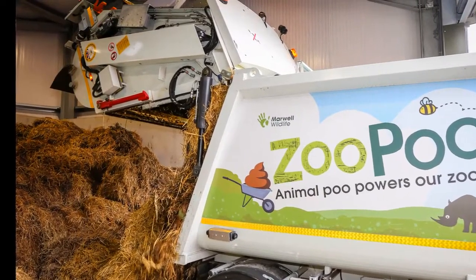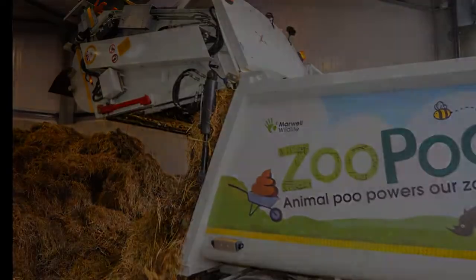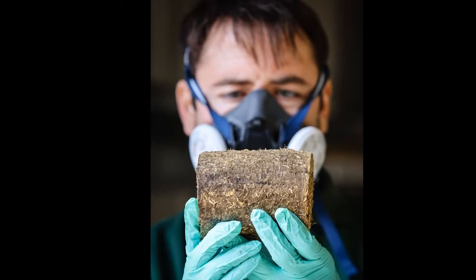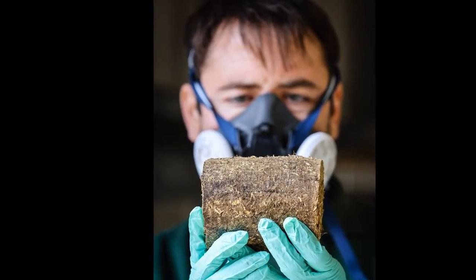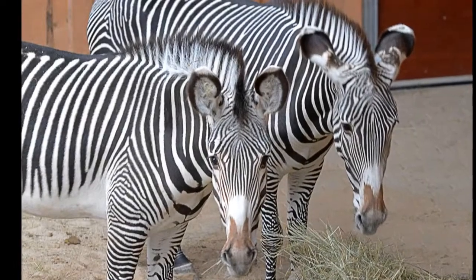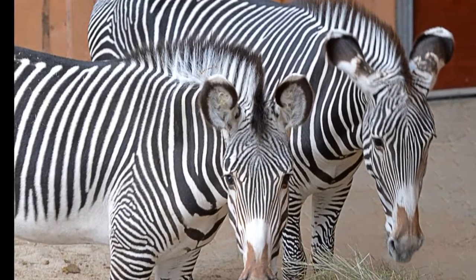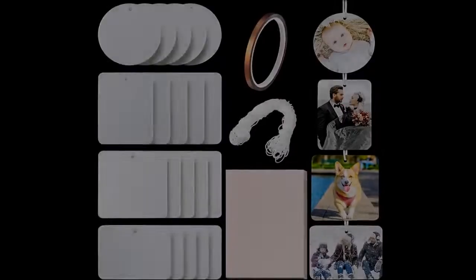Zoo poo from endangered species such as Grevy's zebra, scimitar-horned oryx and Somali wild ass will heat the park's largest buildings using biomass technology. The World First Energy for Life initiative is said to save 220 tons of CO2 equivalent each year and marks a critical step in the conservation charity's goal to become carbon neutral in 2022.